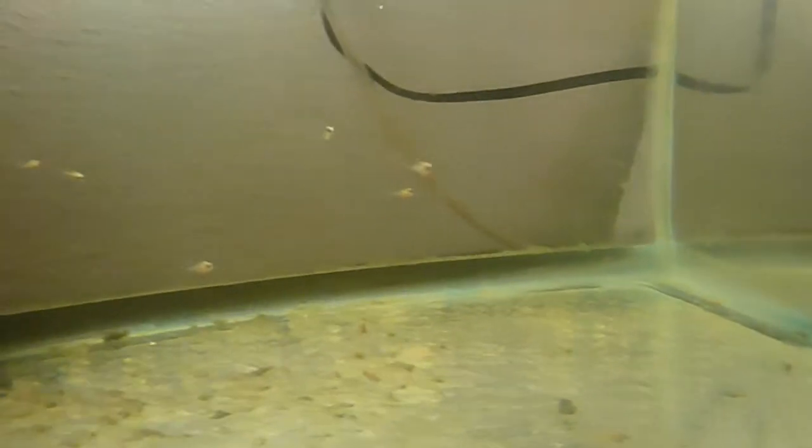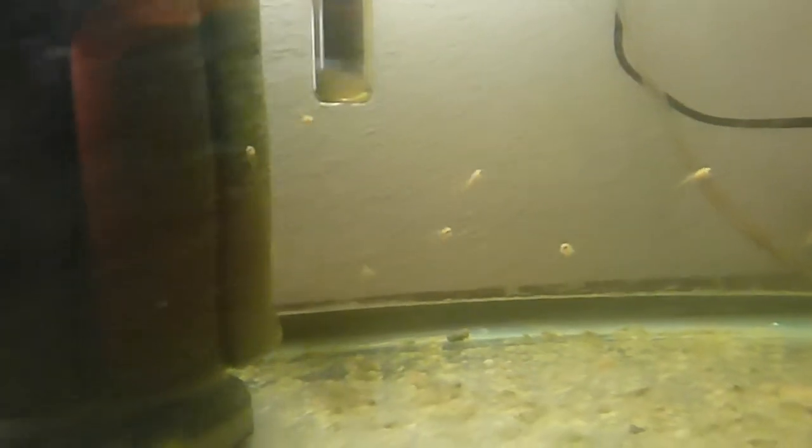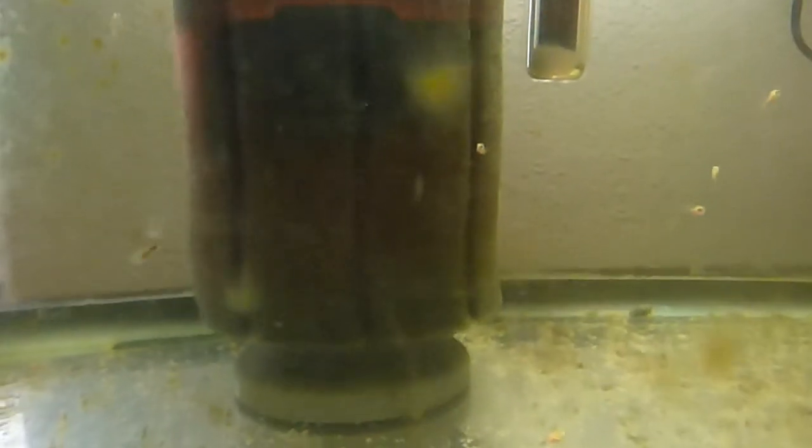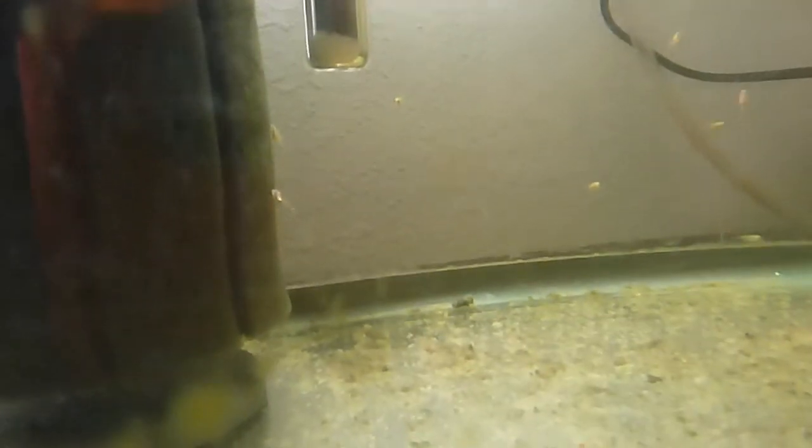The focus isn't that good, but I have about 30 of these little golden severum babies in this aquarium. It looks like they're all going to be gold. And some of them are going to be really, really little. Maybe they'll start growing quicker.